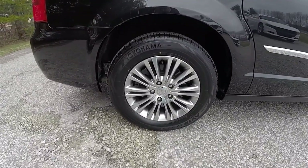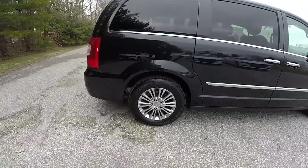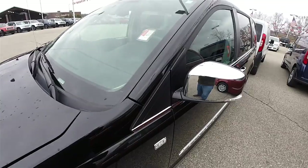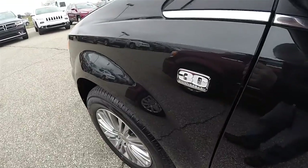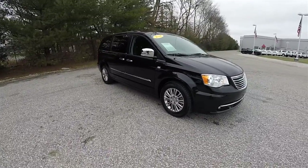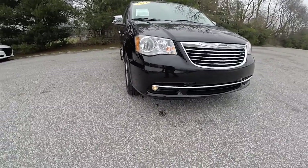17-inch painted and polished aluminum wheels on 225/65 R17 tires. Chrome cap side view mirrors with LED turn repeaters. We've also got the 30th Anniversary badge. Up front, automatic headlamps and fog lamps.